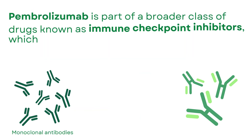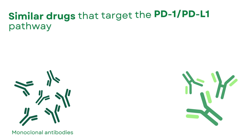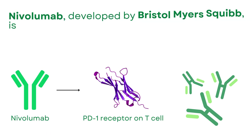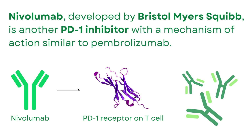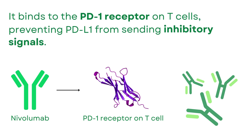Pembrolizumab is part of a broader class of drugs known as immune checkpoint inhibitors, which have revolutionized cancer treatment in recent years. Similar drugs that target the PD-1/PD-L1 pathway include Nivolumab (Opdivo) and Atezolizumab (Tecentriq). Nivolumab, developed by Bristol-Myers Squibb, is another PD-1 inhibitor with a mechanism of action similar to Pembrolizumab. It binds to the PD-1 receptor on T-cells, preventing PD-L1 from sending inhibitory signals.